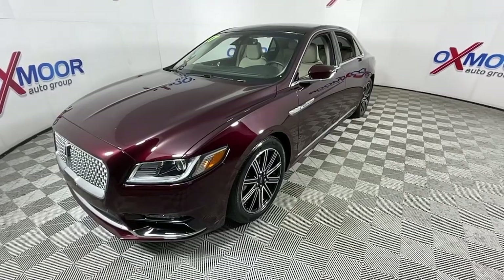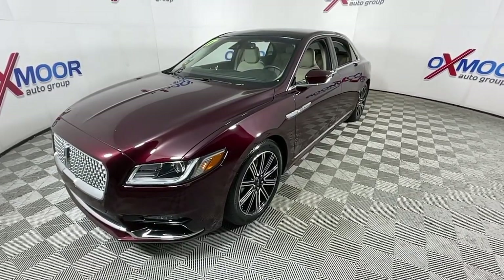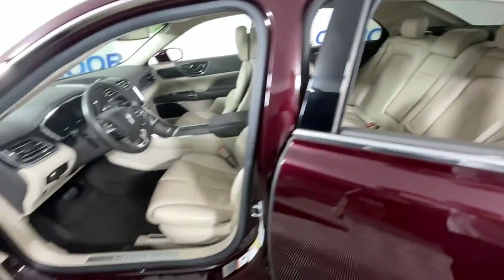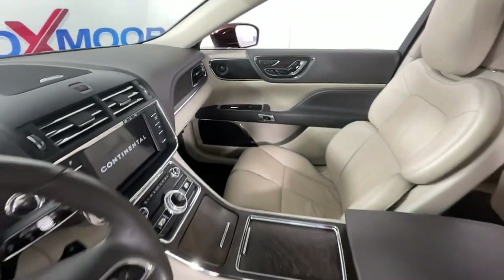This full-size sedan blends understated elegance, a host of amenities, modern connectivity, a smooth, spacious passenger experience, and the latest safety features to bring you the ultimate in comfort and security. The following are some of this vehicle's highlighted options.